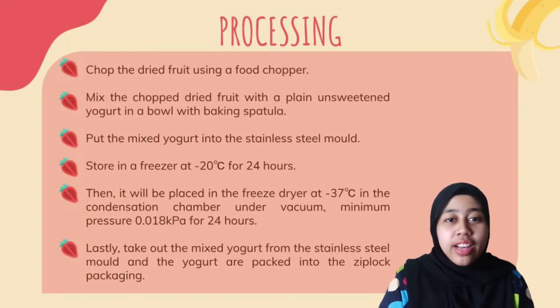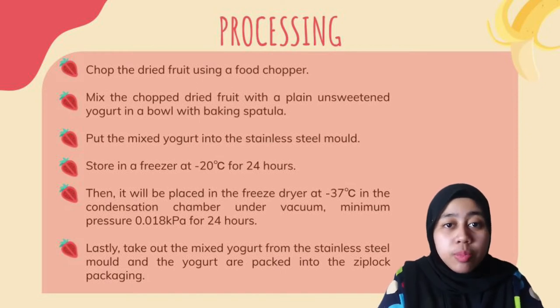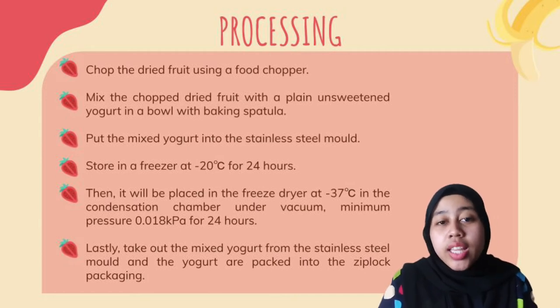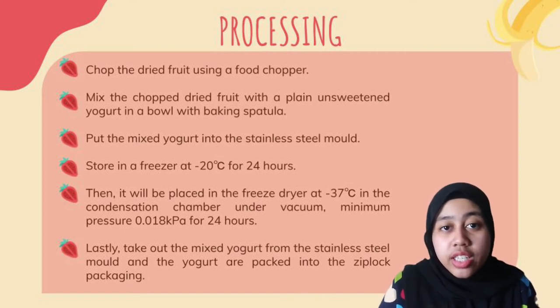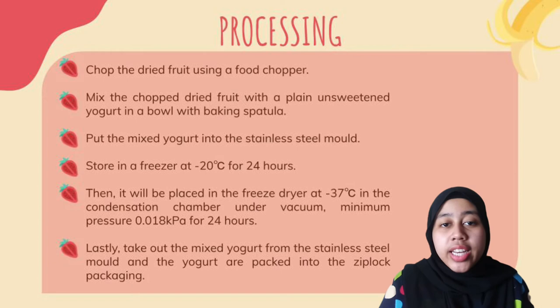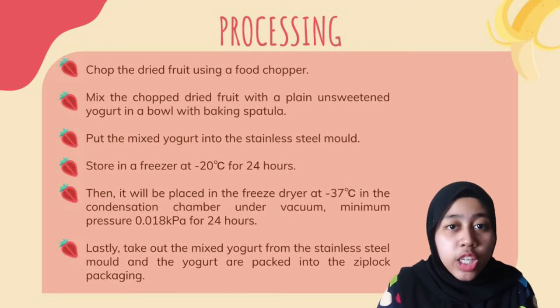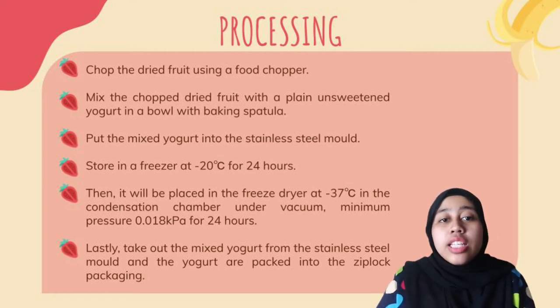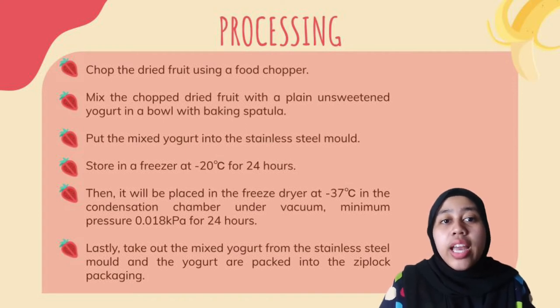Now we move on to the processing line of our product. First step, chop the dried fruit into smaller pieces using a food chopper. Next, mix the chopped dried fruits with the plain unsweetened yogurt in a bowl with a baking spatula until it mixes well. Then, put the mixed yogurt into the stainless steel mold and store it in a freezer at negative 20 degrees Celsius for 24 hours to chill the mixed yogurt. After 24 hours, it will be placed in the freeze dryer at negative 37 degrees Celsius in the condensation chamber under vacuum, at a minimum pressure of 0.018 kilopascal for 24 hours. This step is to remove the water content in the mixed yogurt. Last but not least, take out the mixed yogurt from the stainless steel mold and the yogurt bites are packed into a polyethylene zip-lock bag and ready to sell.